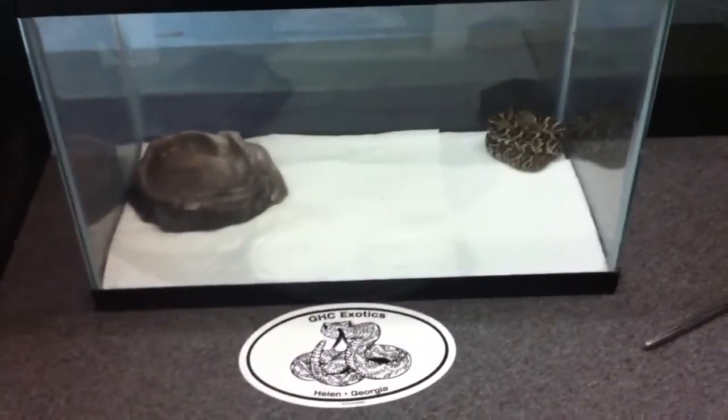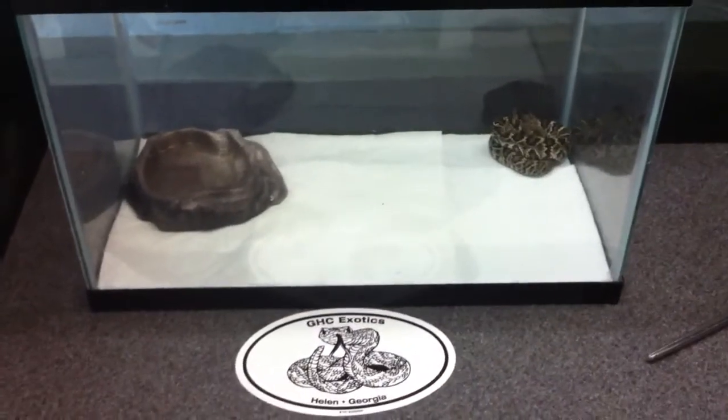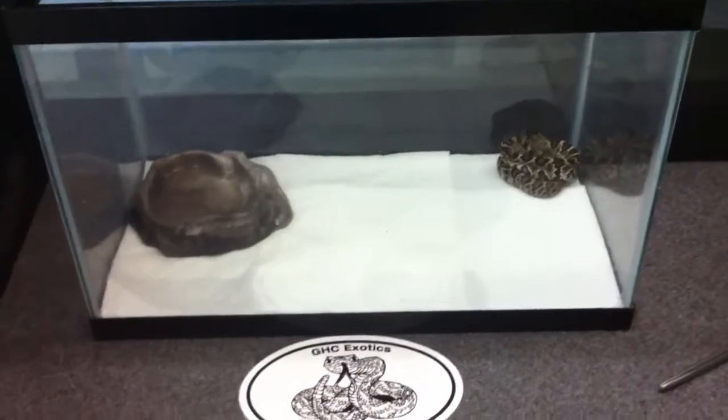Hey guys, it's Bridges here again with our second part of our update video on the two baby Eastern Diamondback Rattlesnakes. This is the one that was born first. She was born about seven hours before her sister.